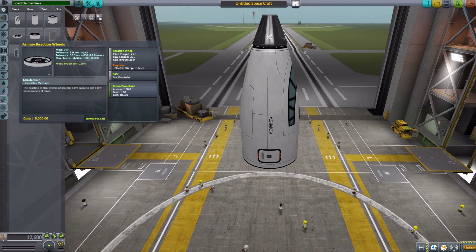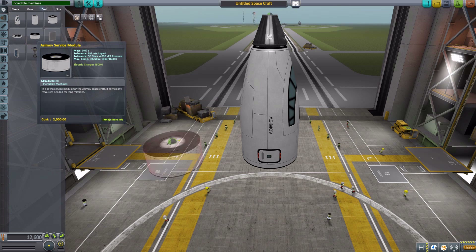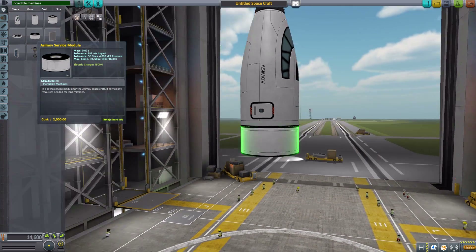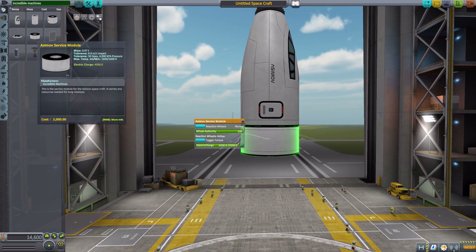The next piece is the service module, which has its own built-in reaction wheel but with very little torque — only 0.1 — and it does have SAS. More importantly, this is basically a giant battery at 4,500 electric charge. If you use TAC Life Support, it will hold TAC life support resources; if not, it will just be electric charge. Playing strictly vanilla, it will just be a really massive battery, which I'm okay with.